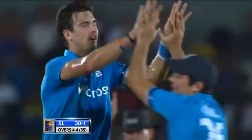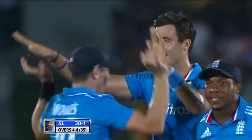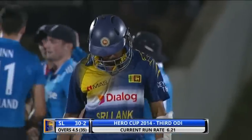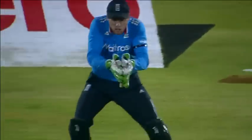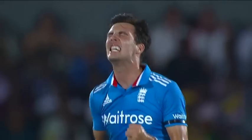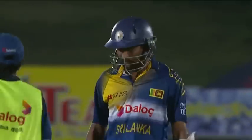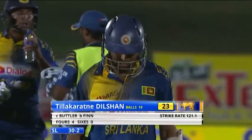He gets his man this time — Finn. Graham Swann — Tillakaratne Dilshan. That was an excellent delivery. It was not that short — it was the length which one really found it difficult to try and force it square off the wicket. Tillakaratne Dilshan really didn't have any space at all, just got the thinnest of edges, and a good catch taken by the wicketkeeper. Straight forward, but these are the catches that have to be taken. Tillakaratne Dilshan goes for 23. Sri Lanka's second wicket for 13.